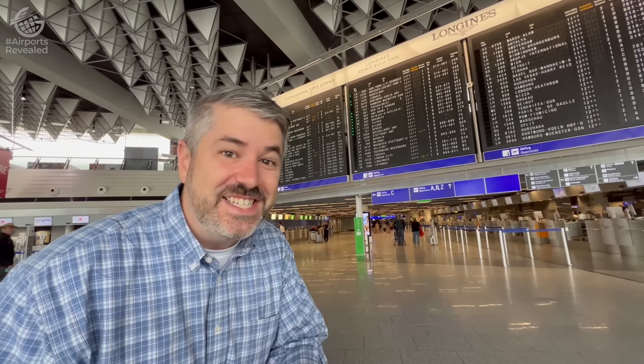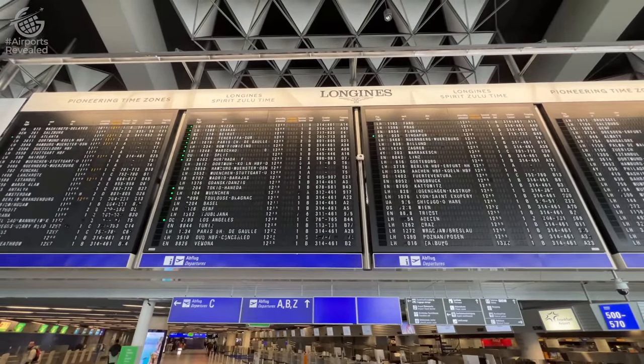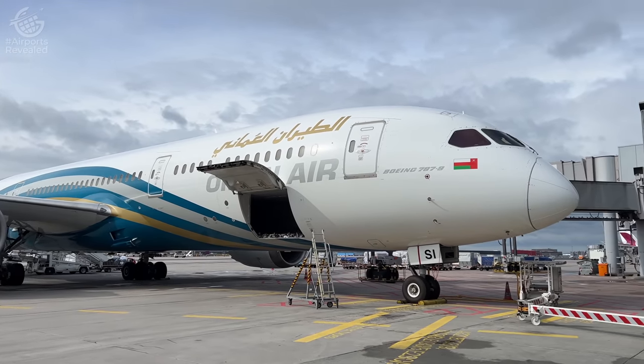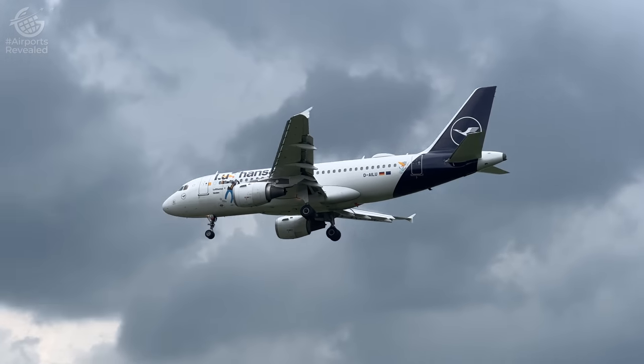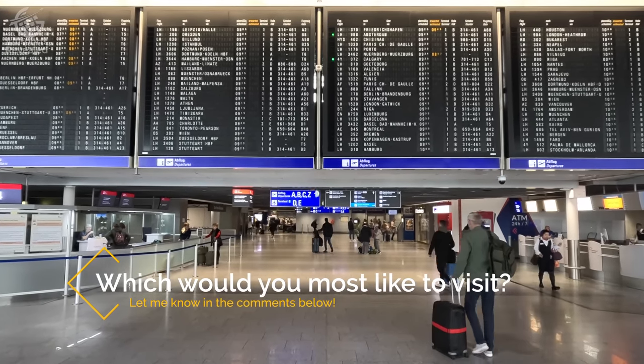It was originally put in here in 1972, then redone in 1999. This is the last board like this in the world. And with 330 destinations, Frankfurt has earned its place as the world's most connected airport. Which of these cities would you most like to visit? Let me know in the comments below.